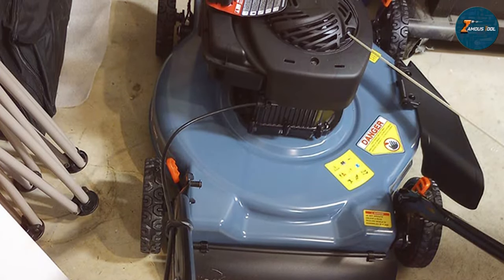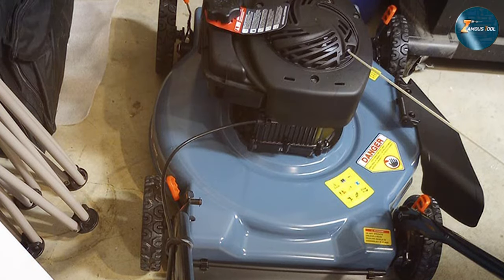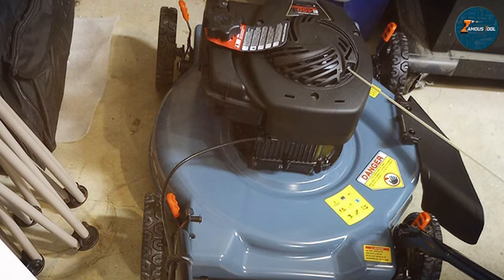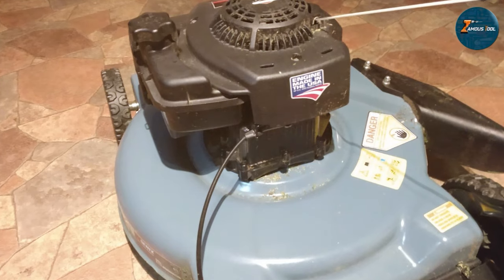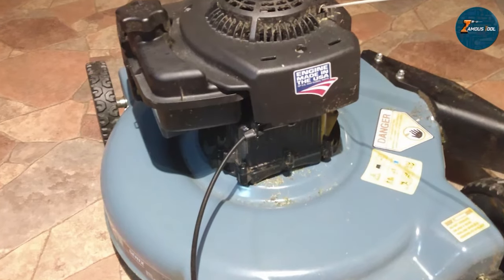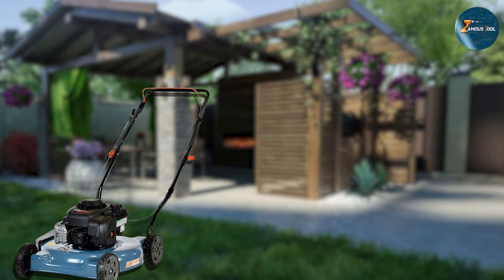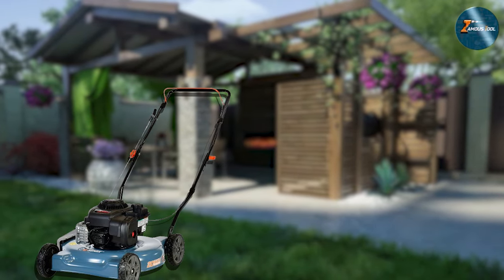The Senex LS-PG L2 isn't just about power — it's about precision. Its height adjustment allows you to customize the cutting height, ensuring a perfectly manicured lawn. Furthermore, the durable steel deck guarantees longevity, promising years of reliable performance. For those seeking a powerful, reliable, and user-friendly gas lawn mower, the Senex LS-PG L2 stands as a testament to superior craftsmanship and functionality. Elevate your lawn care routine with this exceptional mower that promises efficiency and precision with every pass.